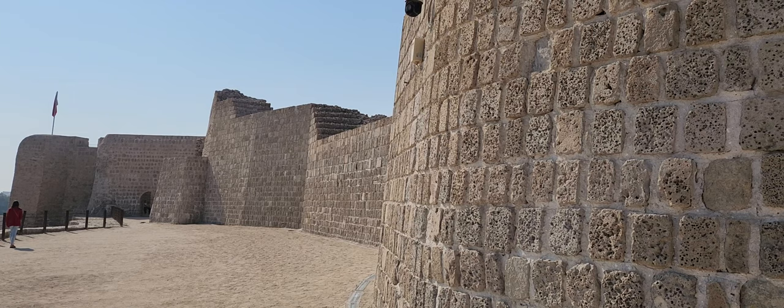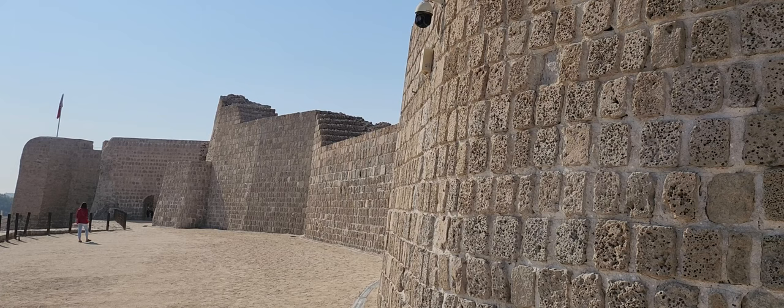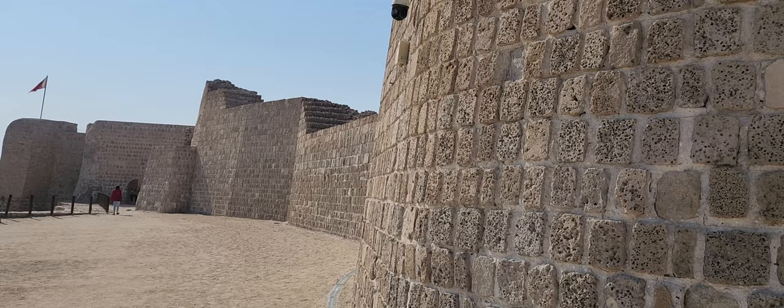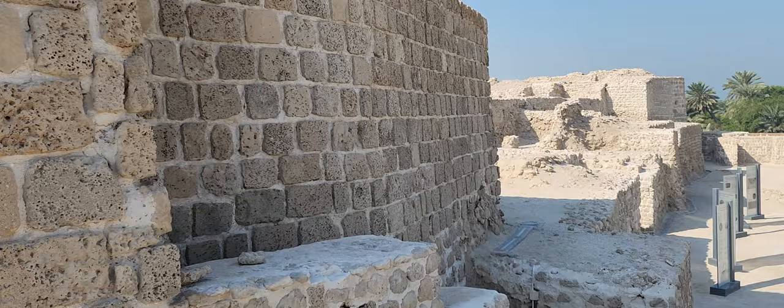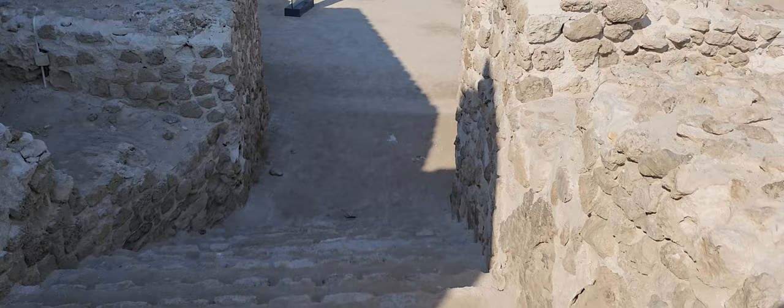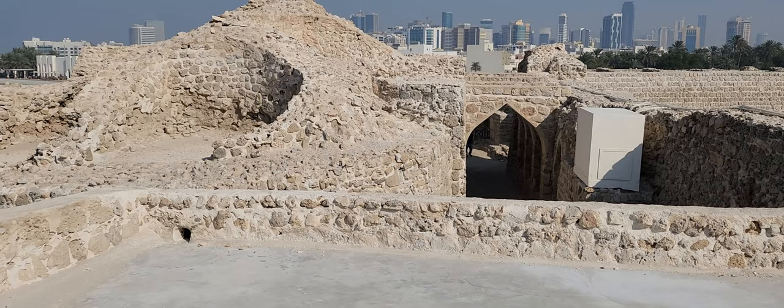Here we are at the Bahrain Fort, built in the 15th or 16th century by the Portuguese when they arrived here. It also has early Mesopotamian history from the Dilmun civilization, going back 5,000 years ago — and possibly historic significance from 45,000 years ago. It's a very interesting place and a UNESCO World Heritage Site. You should come and check it out.